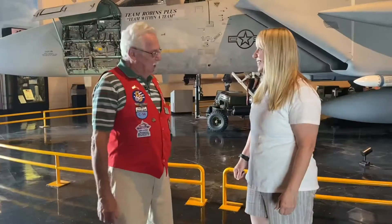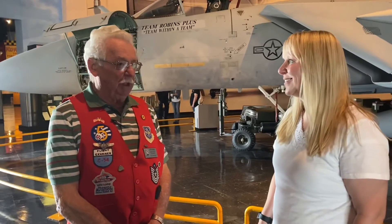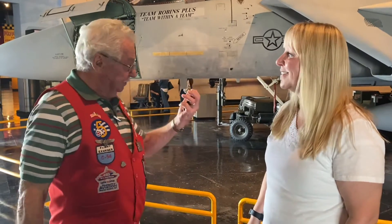I'm Bob Denison, welcome to the museum. I've been a volunteer here since 2006. I have over 9,000 hours of volunteer time and I'm mainly a prop man — in other words, something that has a propeller on it, not these jets.